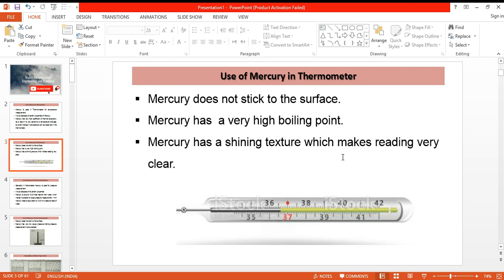Because of these properties, mercury is used for measuring temperature in thermometers. Thank you for watching our video. Please subscribe to the channel, like and share the video.